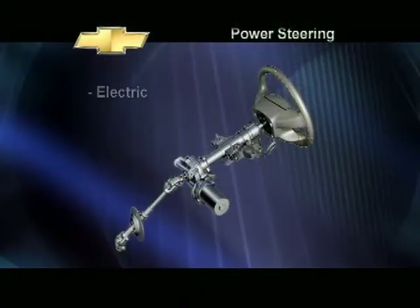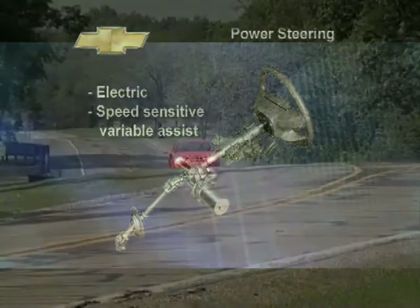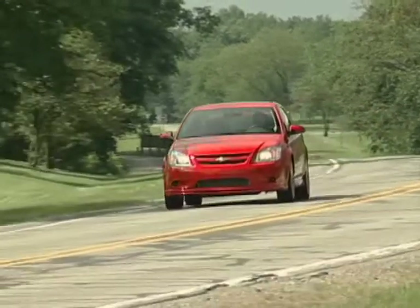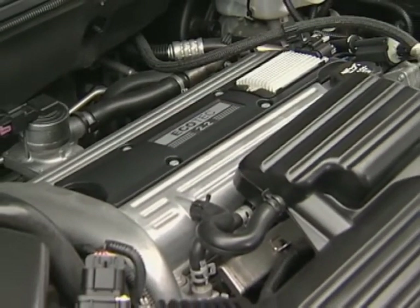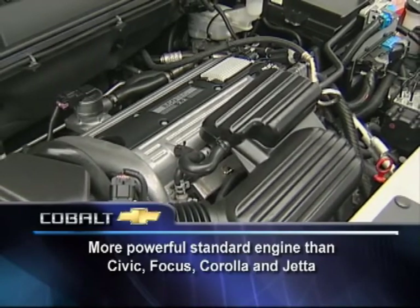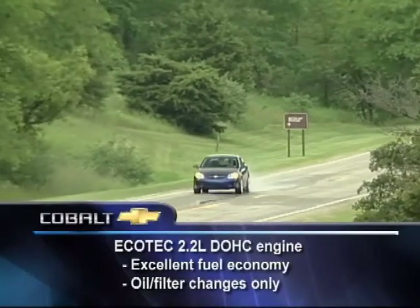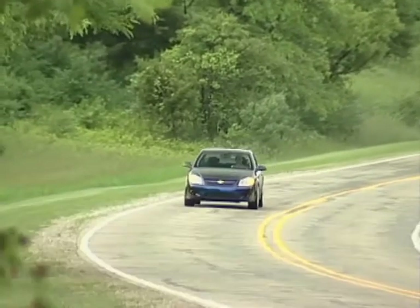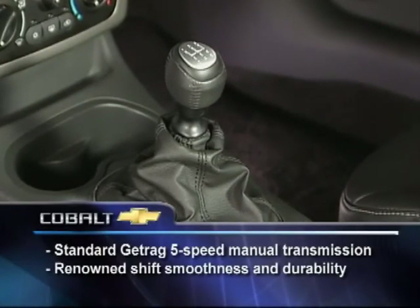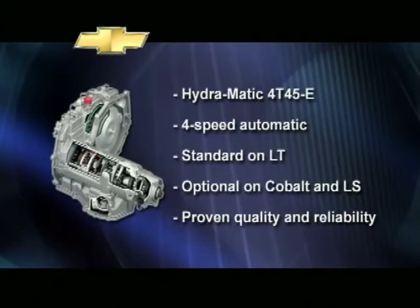Fully complementing Cobalt's precision ride and handling is an equally precise power steering system. The system is electric with speed-sensitive variable assist, tuned to each suspension level and wheel-tire selection to exactly match driver expectations. The muscle behind Cobalt is the proven 2.2-liter Ecotec engine. With 145 horsepower and 155 pound-feet of torque, it delivers plenty of power to get you up to speed in a hurry, to pass, and to comfortably cruise at highway speeds. Fuel economy is also excellent, and the engine requires no routine maintenance other than oil and filter changes. Ecotec has undergone the toughest and most comprehensive durability tests ever conducted at GM Powertrain. It mates to a standard 5-speed manual transmission renowned for its shift smoothness and durability. The optional Hydra-Matic 4-speed automatic transmission has one of the highest quality and durability ratings in the world.